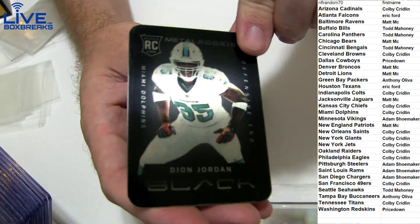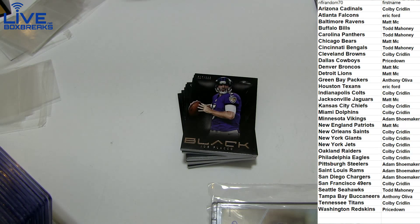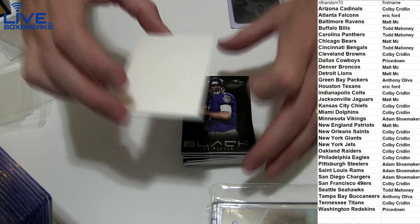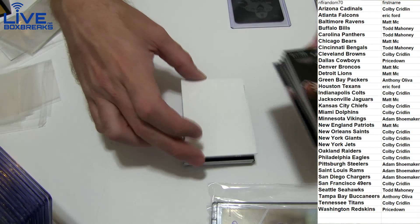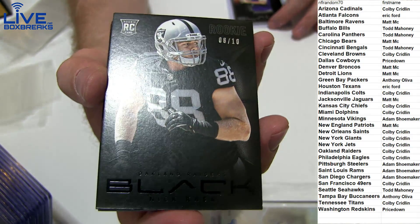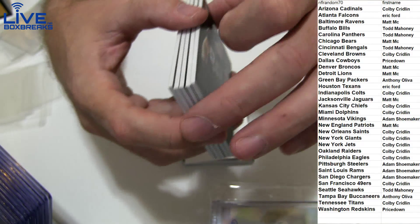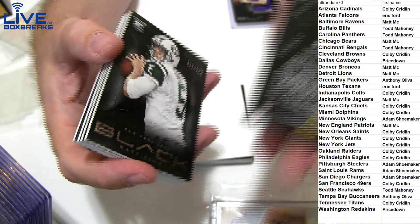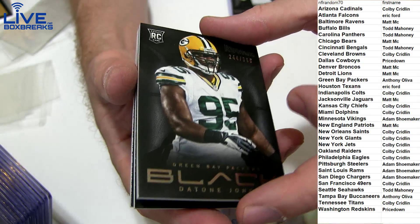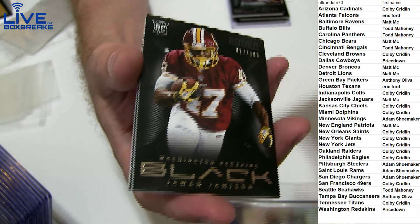Alright, first up we got a Deion Jordan metal piece going to Colby. Yeah, these are nice cards — very nice, thick stock cards. Have a nice filler here. We got Joe Flacco $3.99, we got 8-of-10 Nick Kassa for Colby, we got Matt Sims rookie $3.99, Jones $3.99, Jameson rookie $3.99.